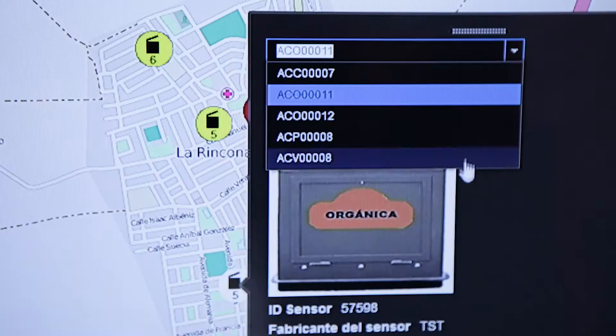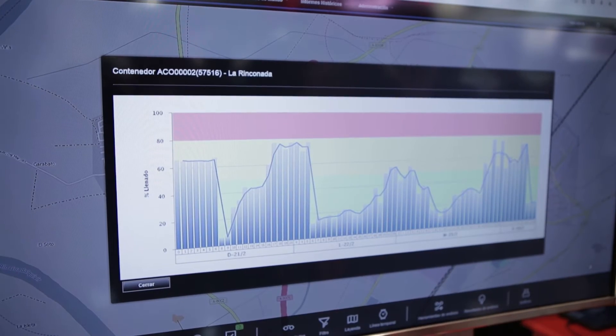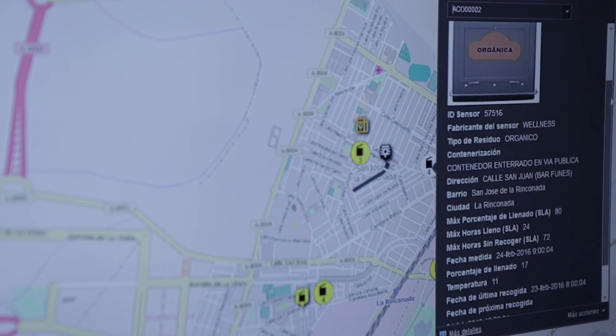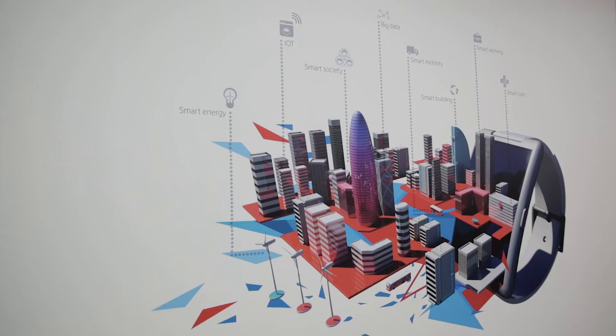We're doing a trial in the city of Lorincanala, which is around nine kilometres from Seville. They're taking up two predominant services — waste management and lighting. We're providing the connectivity behind that and a platform to enable them to manage and monitor their city and make it more efficient.